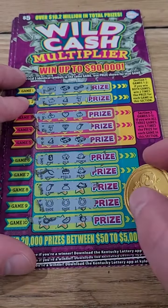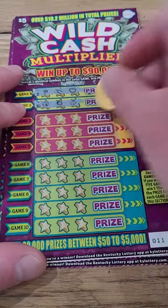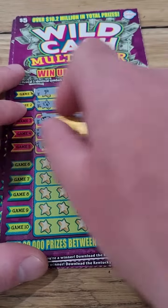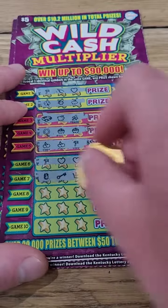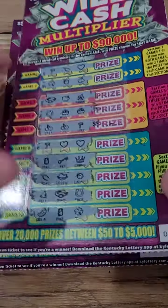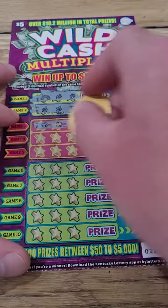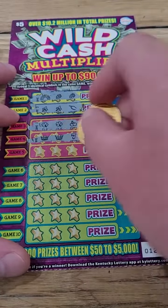Please play responsibly. Let me know what state you guys are scratching in, or maybe which state you're just watching from — some people just watch and don't scratch. And there we go, we got a winner — three horseshoes! Five dollars. So $25 invested, five dollars back, down $20. We'll see if we can pull off another win.